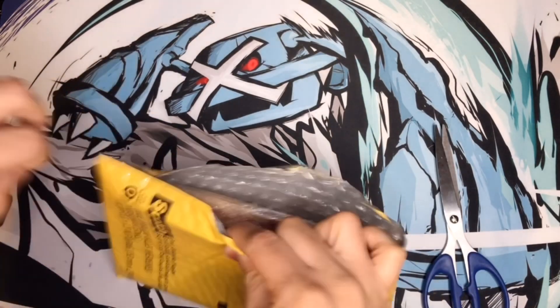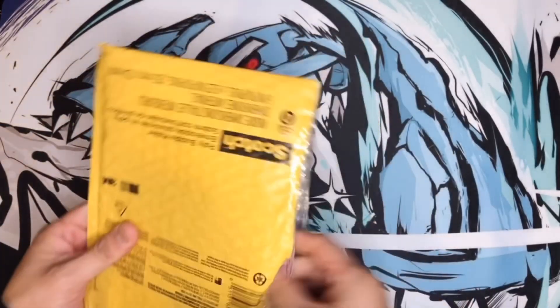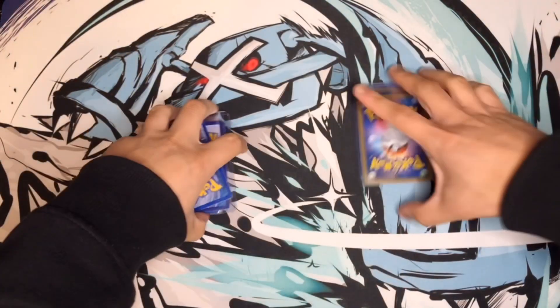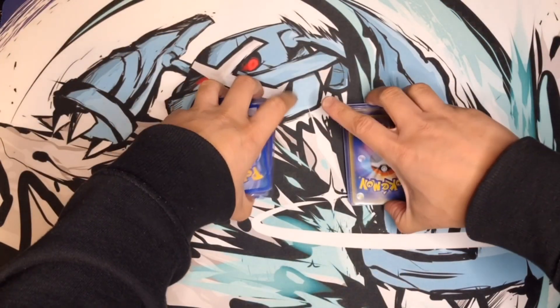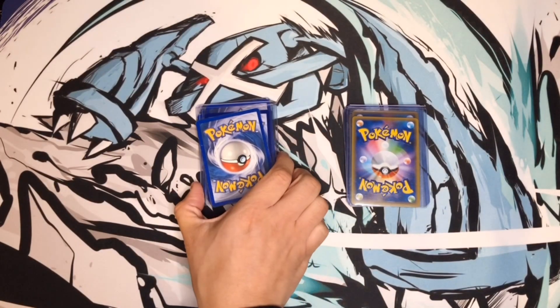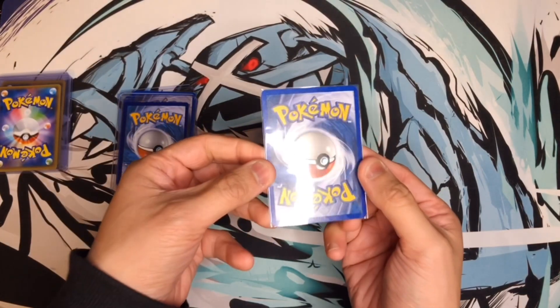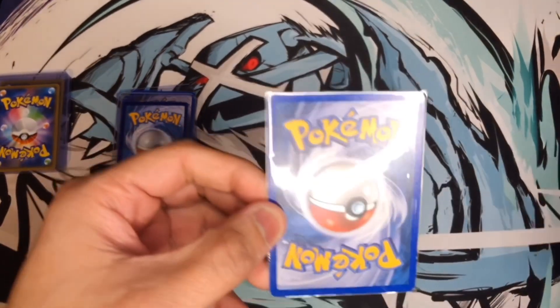I had already opened it not knowing it was from him, but let's go ahead and take a look and see what else he put in here. Now that we've got everything separated out — we'll do the Japanese cards last, we'll put those off to the side — and the first card is going to be...